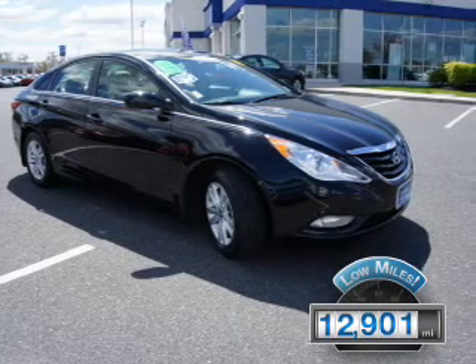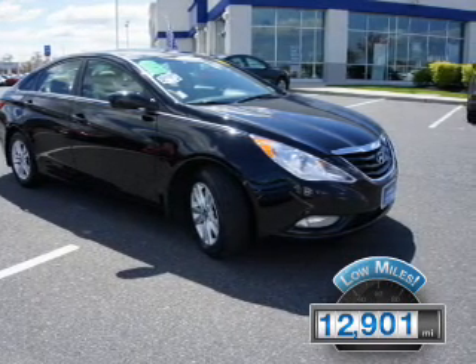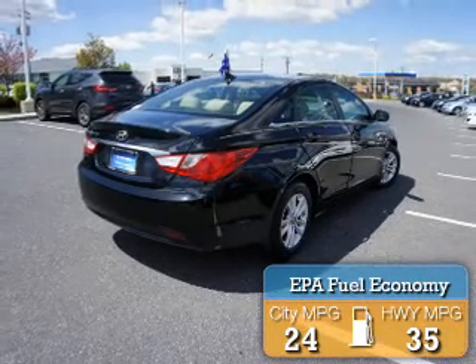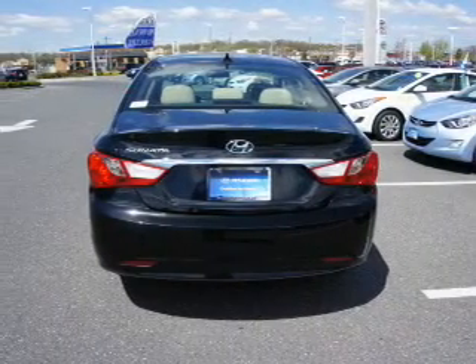With fewer than 15,000 miles, this vehicle has a long road ahead. Great fuel efficiency saves you money by requiring fewer trips to the gas station. The features include an alarm system and keyless entry.